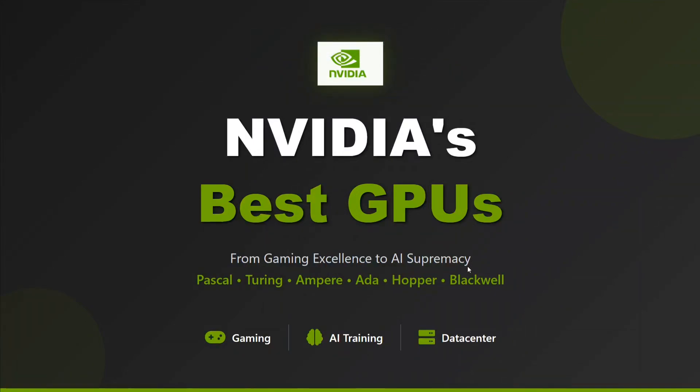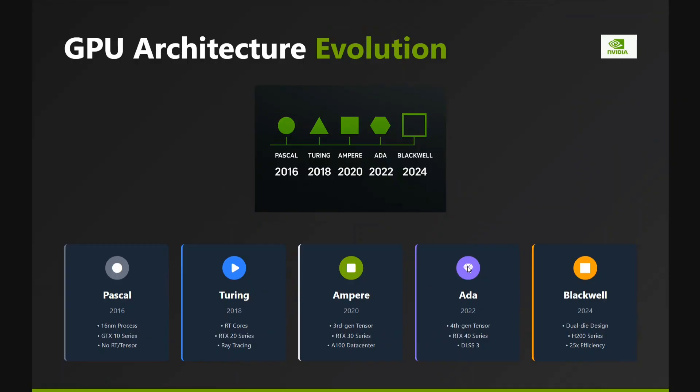Hi everyone, welcome back to Data Science in Your Pocket. Today we are exploring Nvidia's best GPUs — the most popular ones that one should know about. We will also be talking about the Nvidia GPU timeline, where they have introduced interesting architectures from time to time. So let's get started.